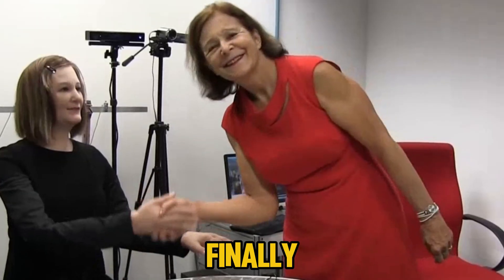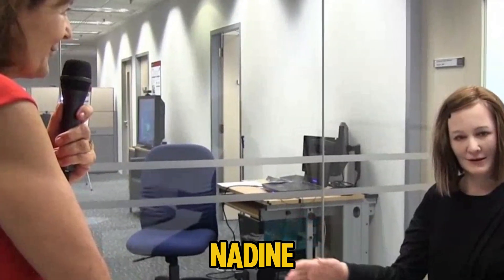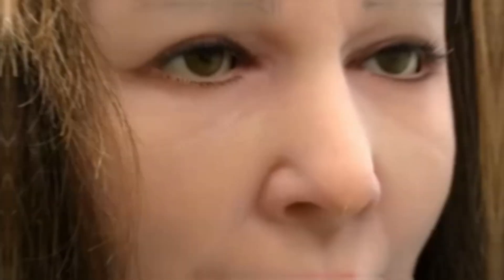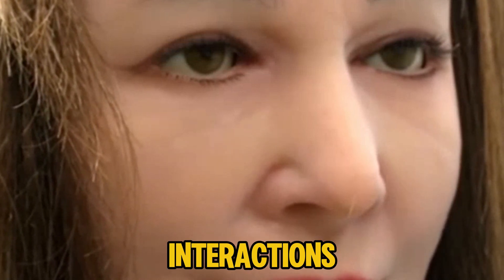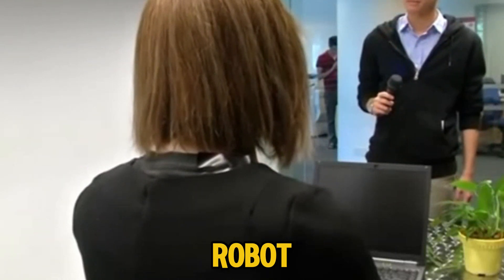Number 1: Nadine. Finally, we have Nadine, a robot developed by Nanyang Technological University in Singapore. Nadine stands out not only for her human-like appearance but for her ability to develop a personality and remember past interactions. Programmed to offer companionship especially for the elderly, she engages in meaningful conversations that make people feel less alone. Nadine's memory allows her to recall past interactions and build stronger connections, making her groundbreaking as a companion robot that could help combat loneliness.